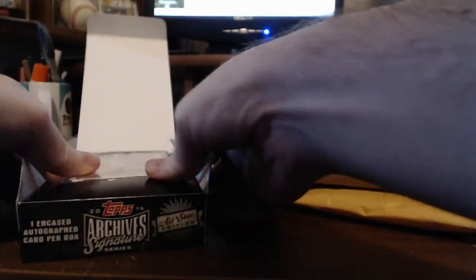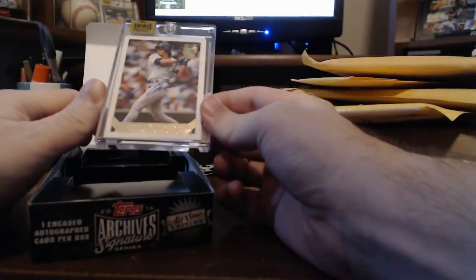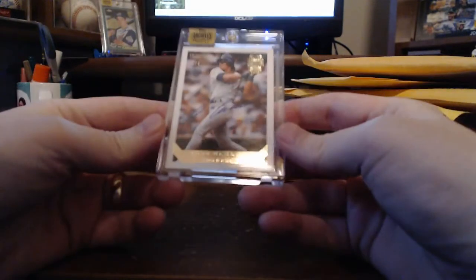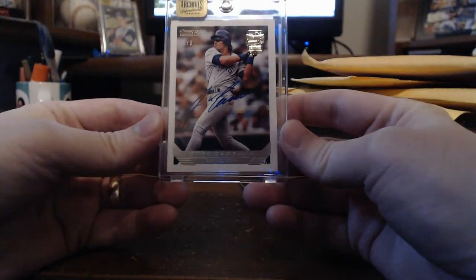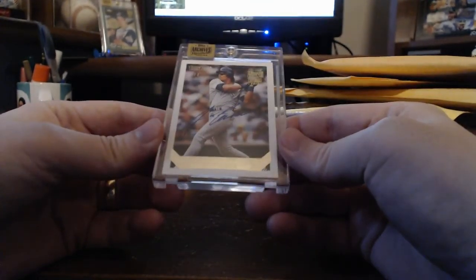2016 Archive Signature Series. Let's see which one this is. Yes! This is a 1993 Topps Gold from 2016 Archives Signature Series. It's numbered to three — number one of three.